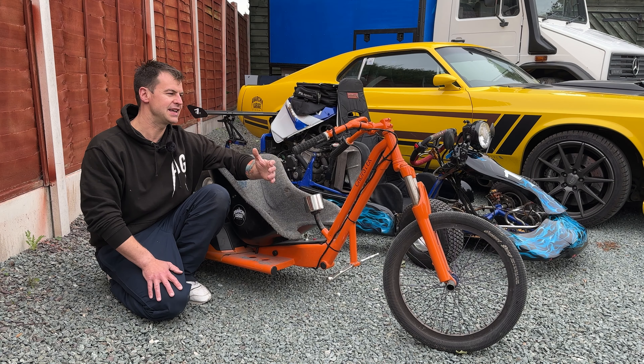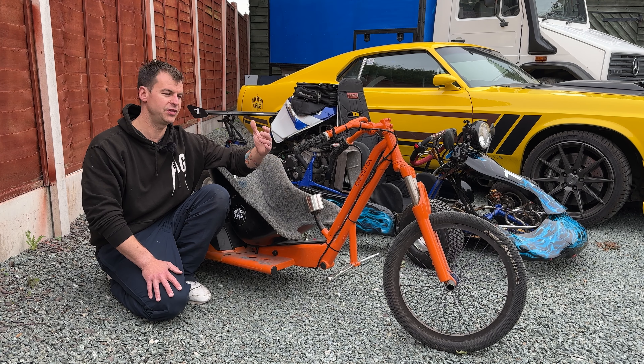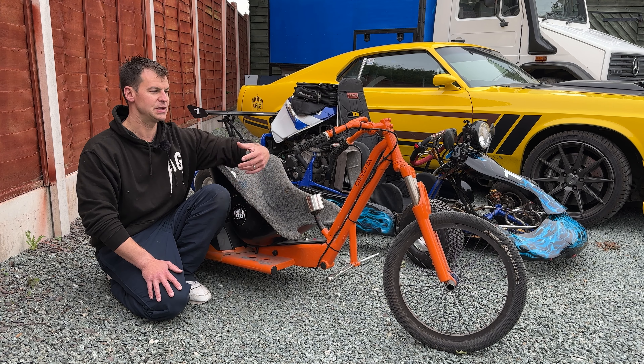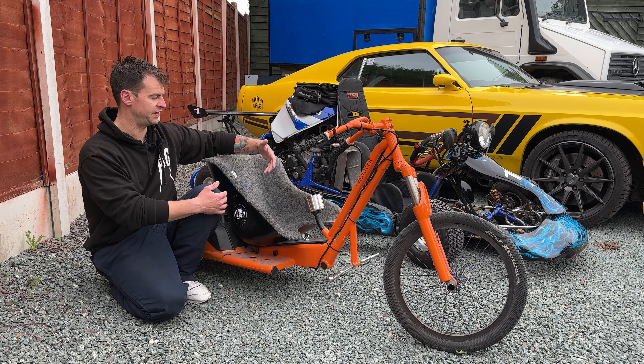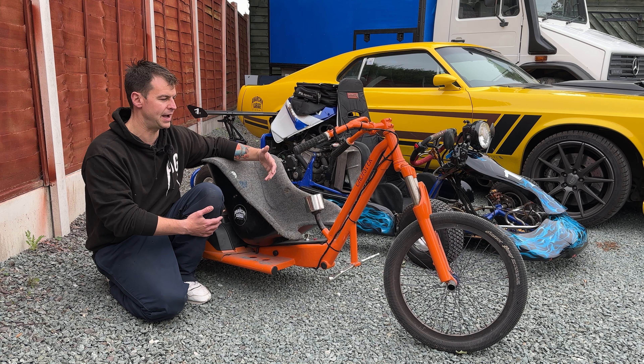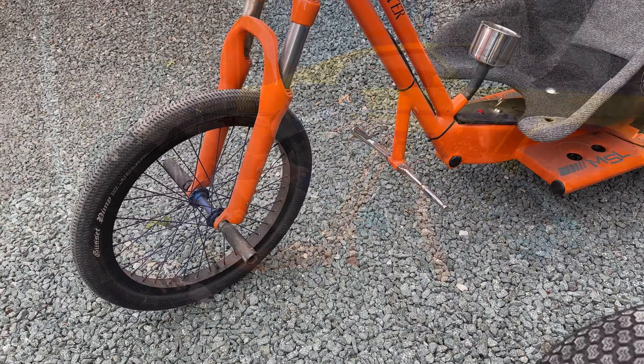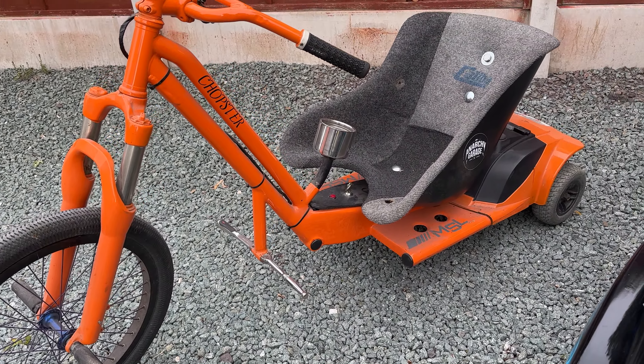First in the Anarchy Garage we have the Chopster. This came on the channel very early and it's only had one episode. It is basically half BMX on the front and half mobility scooter on the back. This is actually one of the more used vehicles in the garage — we do all jump on and off it and go down to the shops on it.